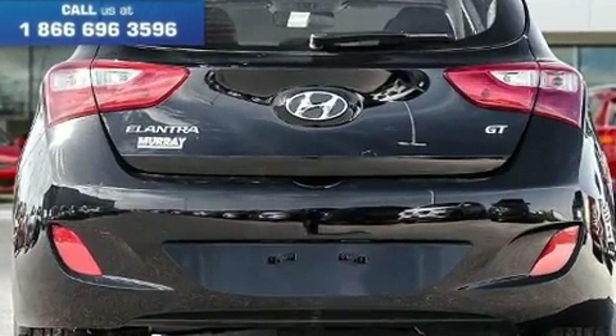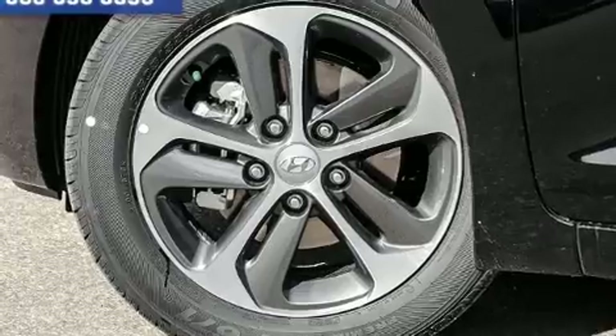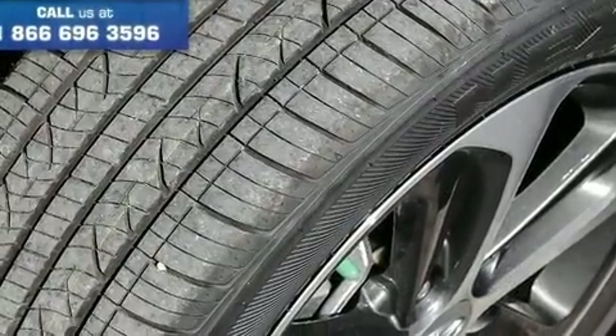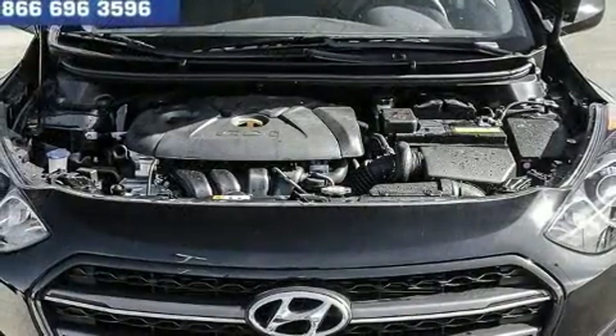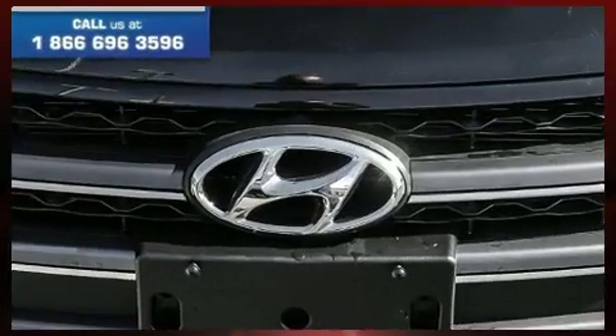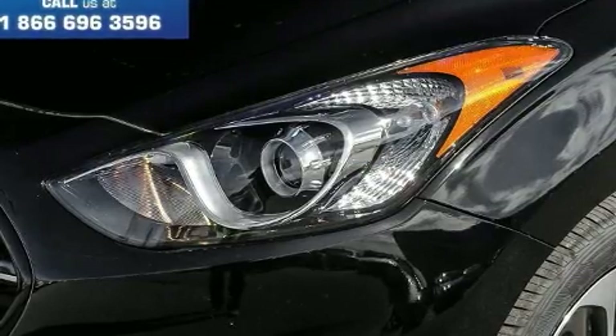Hyundai prioritized comfort and style by including a rear window wiper, heated seats, remote keyless entry, and power windows. Storage solutions are integrated throughout the interior, demonstrating thoughtful attention to detail. Premium sound is delivered via six speakers, providing you and your passengers a sensational audio experience.